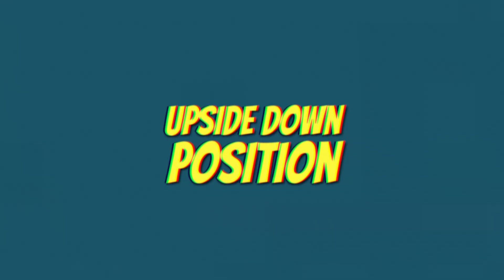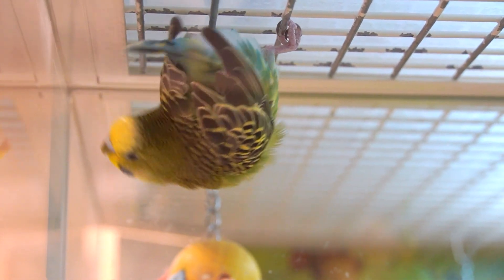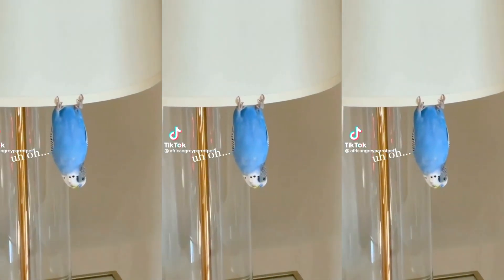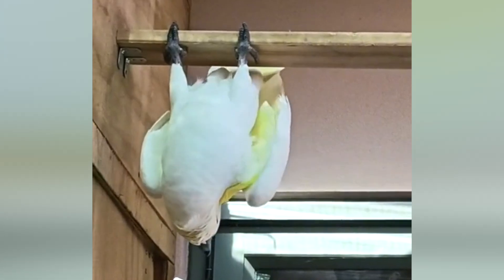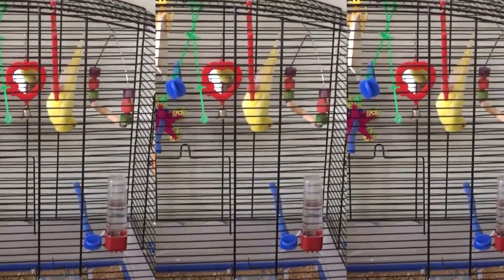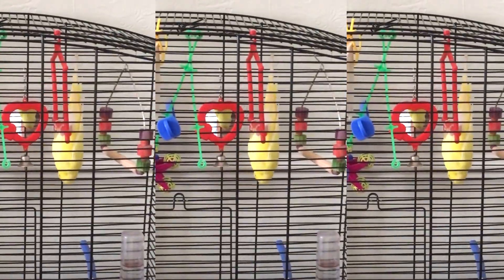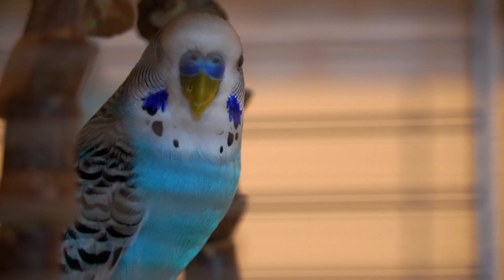Upside down position, also known as bat position. In this position, your bird hangs upside down with its head facing down while sleeping. If your pet bird sleeps upside down, it usually means that it's extremely comfortable and feels safe in its environment. This is because sleeping upside down makes it harder for your bird to fly away quickly in case of danger, so it's a vulnerable sleeping position that it will only adopt if it trusts its surroundings.